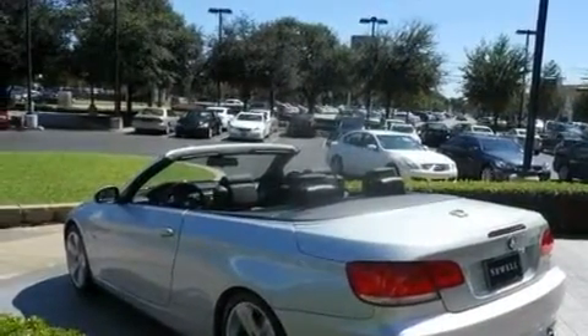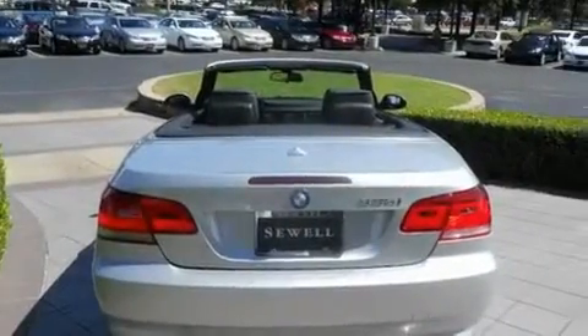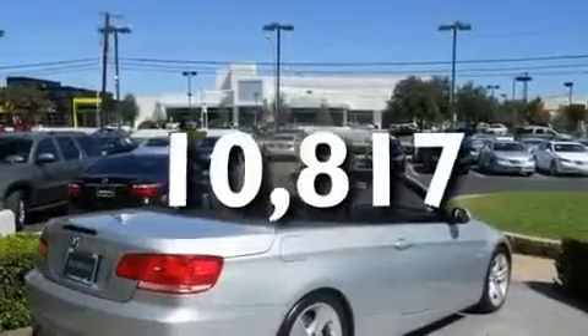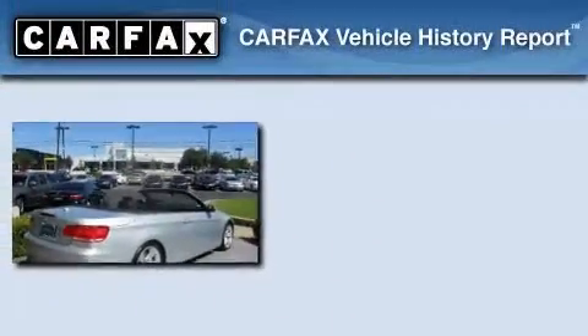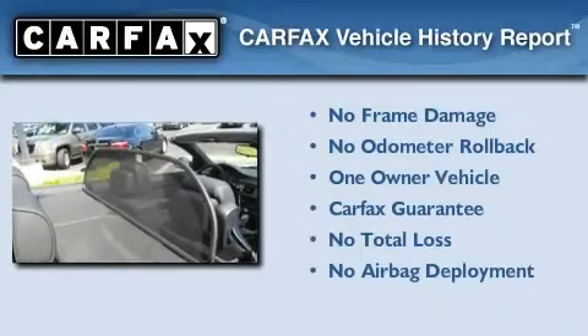Additional features include heated washer fluid, a low-tire pressure indicator, and air conditioning with automatic climate control. This vehicle has fewer than 11,000 miles on the odometer. This BMW has had only one owner, and it qualifies for the Carfax Buyback Guarantee.